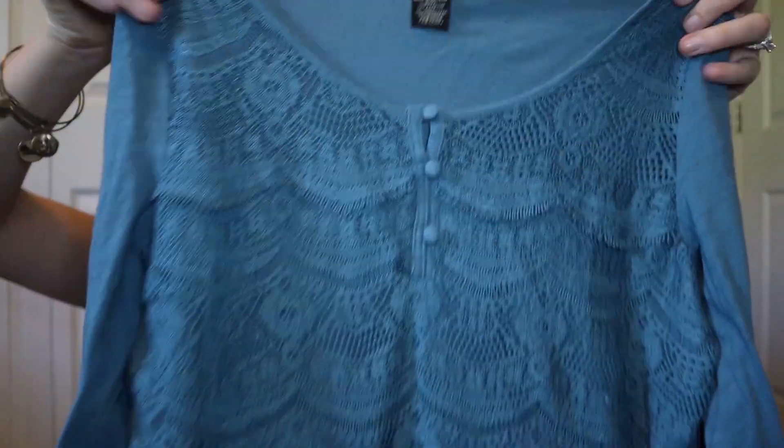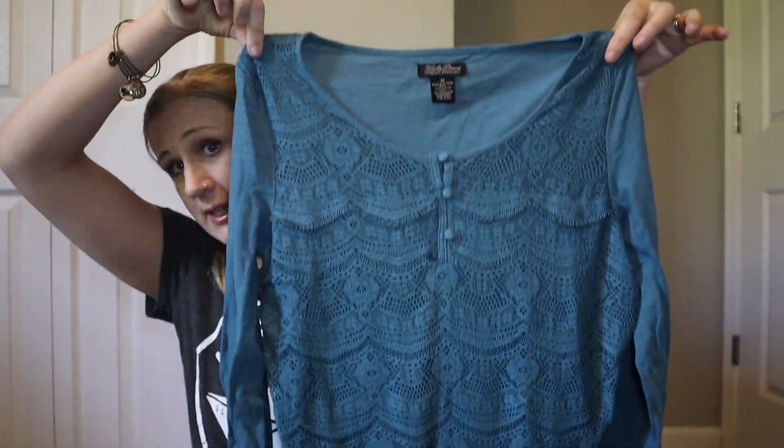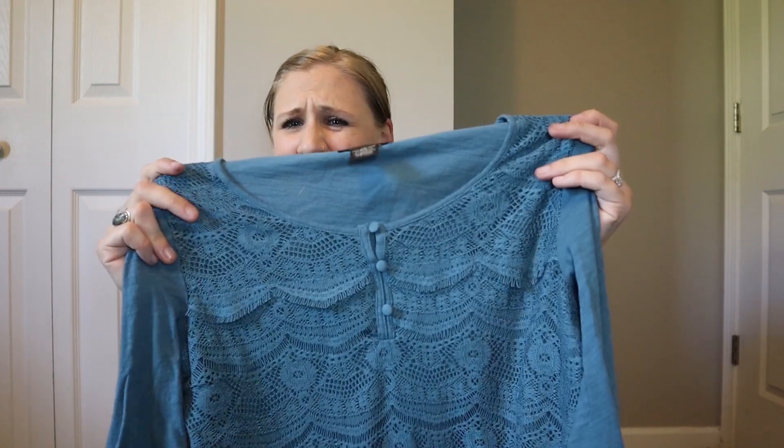This piece is Lucky Brand, size medium. It's a really pretty lace overlay three-quarter length sleeve top — basically all lace with a little bit of a tiered effect at the chest. It's a nice teal blue colour and I really like that lace overlay detail. Unfortunately it has one tiny little bleach mark on the back that I missed, but I've disclosed that and it's still getting interest. I think it will still sell for around $14 to $16.